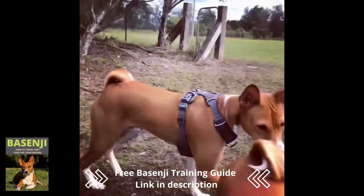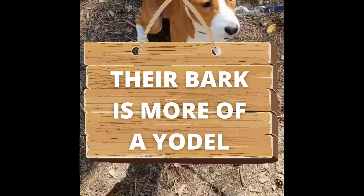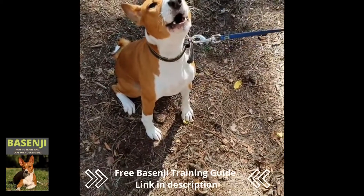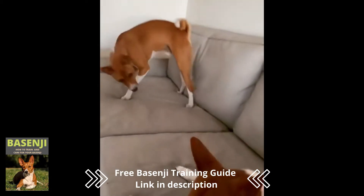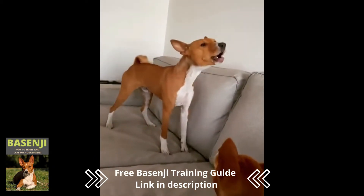Number 6: Their bark is more of a yodel. Basenjis are known for being a quiet breed with flat larynxes that prevent them from barking. When they do make noise, it resembles a yodel rather than a traditional bark.